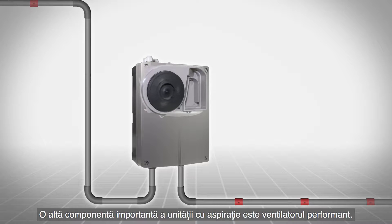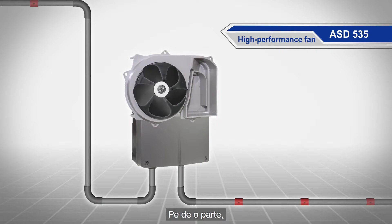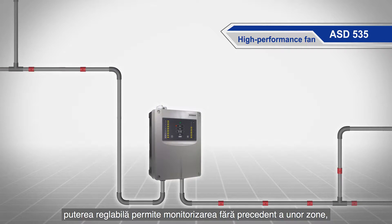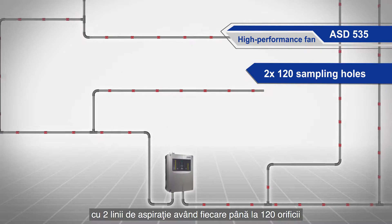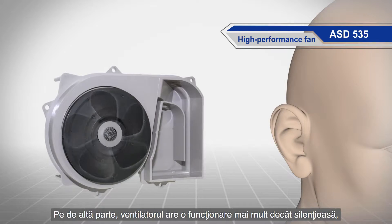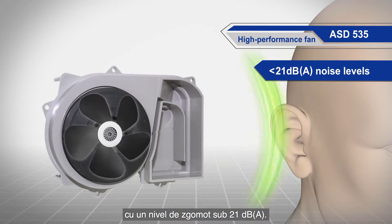Another critically important part of the aspirating smoke detector is the high performance fan — the lungs of the system. The adjustable performance allows for unparalleled monitoring areas with up to two times 120 sampling holes or two times 300 meters of sampling pipes. The fan also allows whisper quiet operation with noise levels below 21 dB(A).